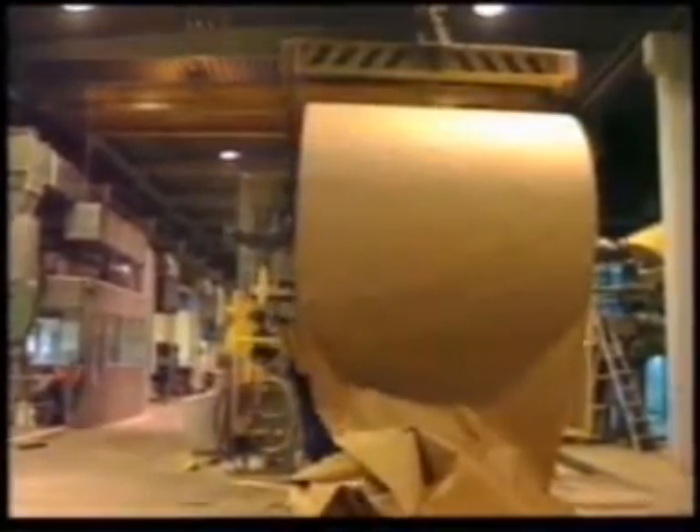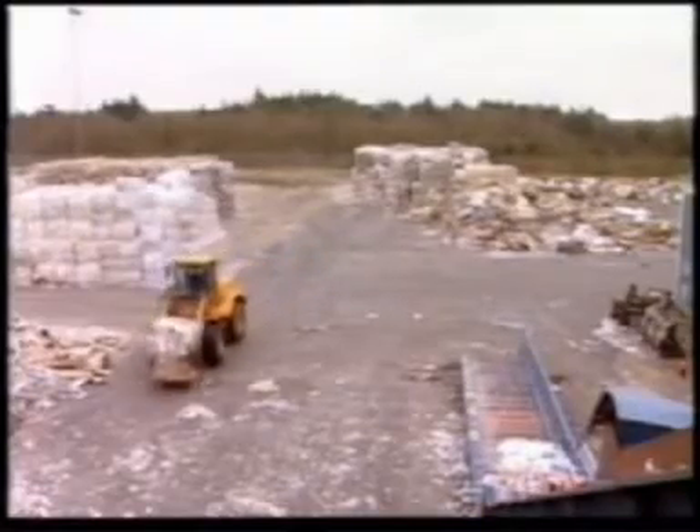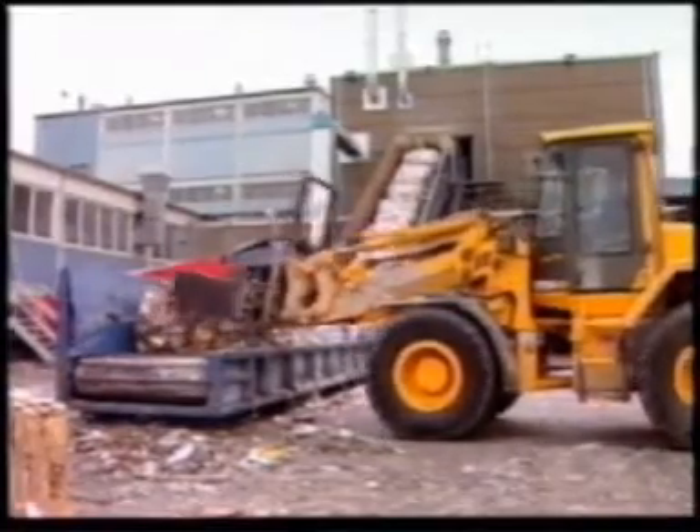The Skjern paper mill produces recycled paper 24 hours a day, every day of the year. Unfortunately, there are many unwanted materials like plastic, metal, and wood mixed up in the paper being recycled.